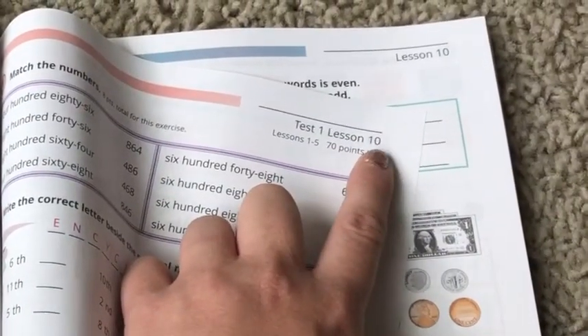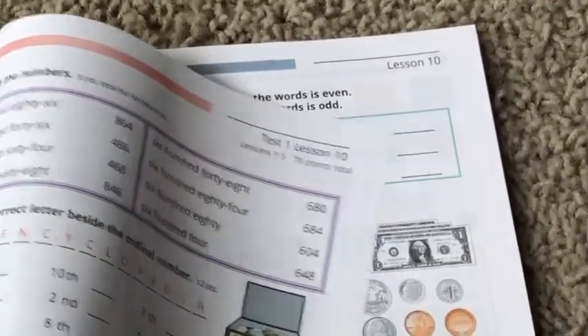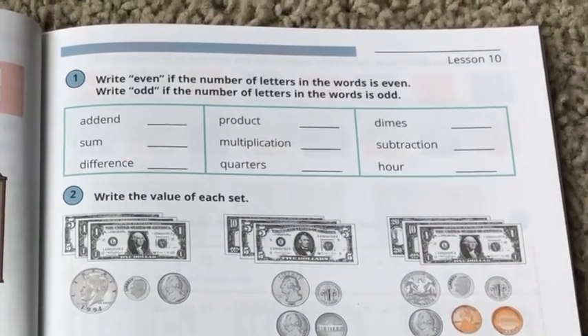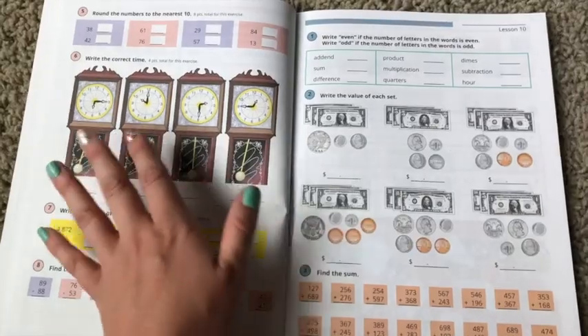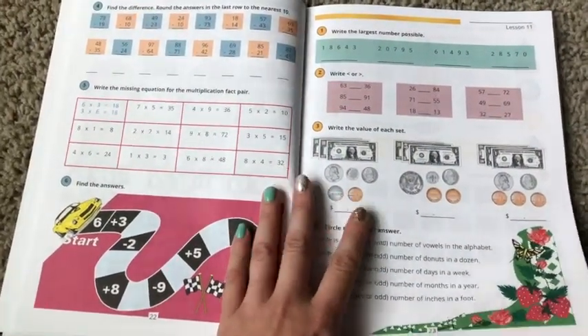So even though there are 160 lessons, you actually have to add 16 because there are going to be 16 tests. So now you're in it for 176 lessons. If you do the test on a separate day, that's 176 days — and that's a lot of days. So you'll see why I choose to skip right away.